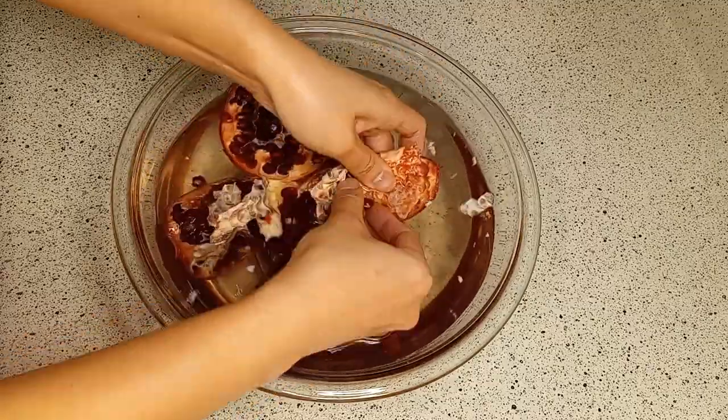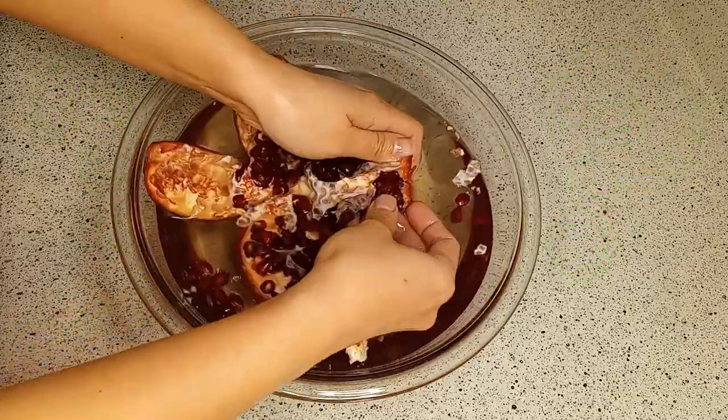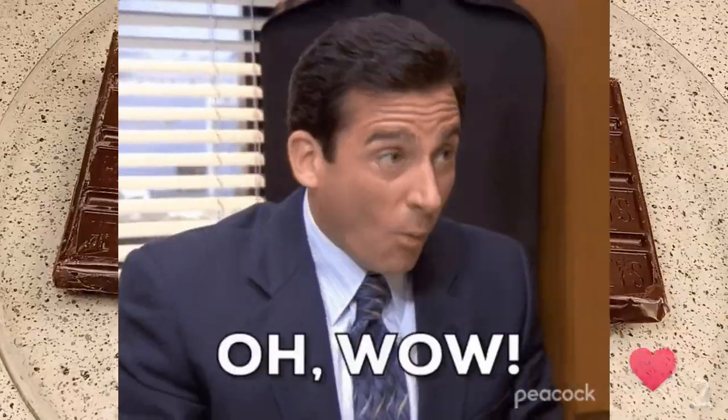Pomegranates are not just delicious, they are nutritious. According to Times of India, pomegranate has antioxidant, antiviral, and antitumor properties and is said to be loaded with beneficial nutrients such as vitamin C. That is incredible.